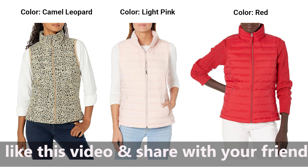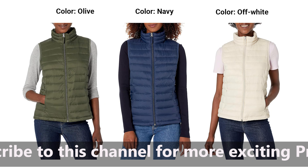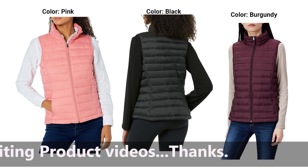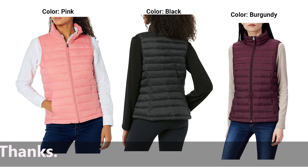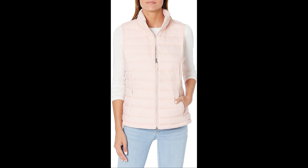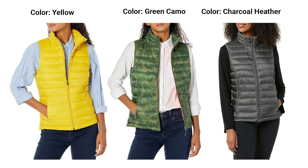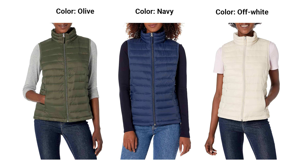5. Affordable Quality. Amazon Essentials is known for delivering quality at an affordable price, and this puffer vest is no exception. Experience the luxury of a well-crafted winter essential without breaking the bank. Elevate your winter wardrobe with a piece that combines style, functionality, and unbeatable value. 6. Available in Various Colors. Express your personal style with the array of colors available. Whether you prefer a classic neutral, a bold statement color, or something in between, Amazon Essentials has curated a selection that caters to diverse tastes. Mix and match to create the perfect winter ensemble.